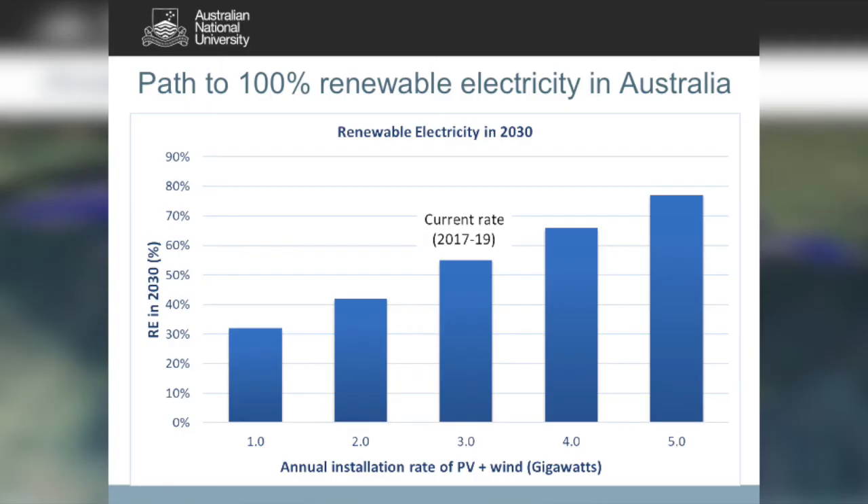We're currently building in Australia about three gigawatts of PV and wind — on roof and ground — per year. At that rate we'll be at more than 50% renewable electricity by 2030. If we pushed it up to six gigawatts per year — in other words doubled it — we would hit 100% renewable electricity in 2033. That's just 15 years away.